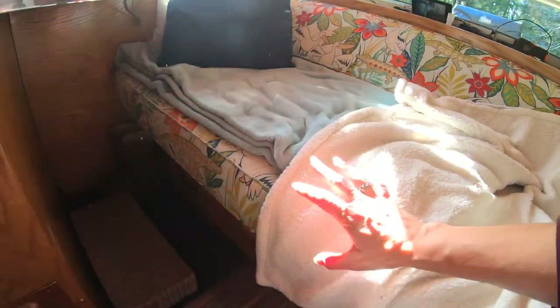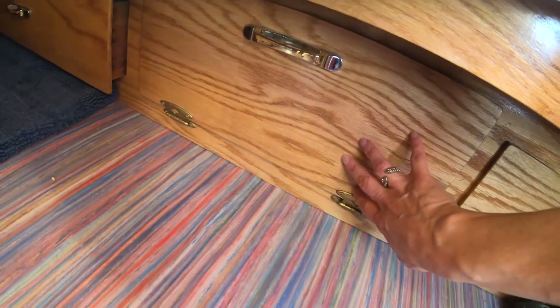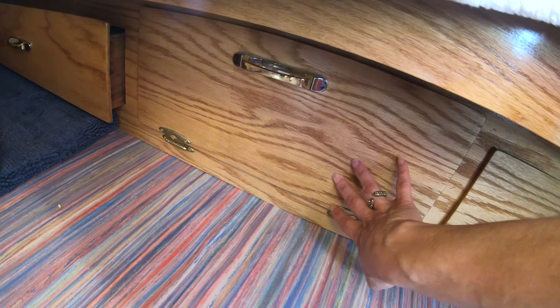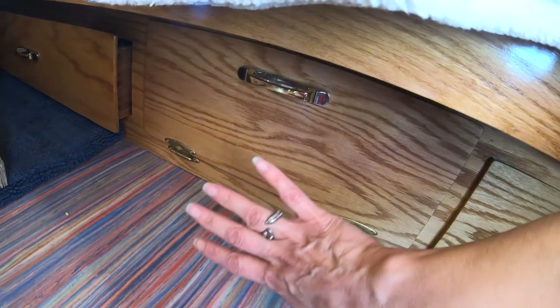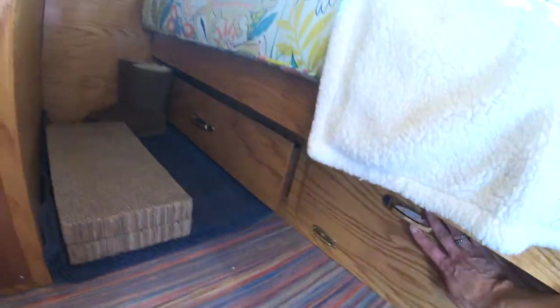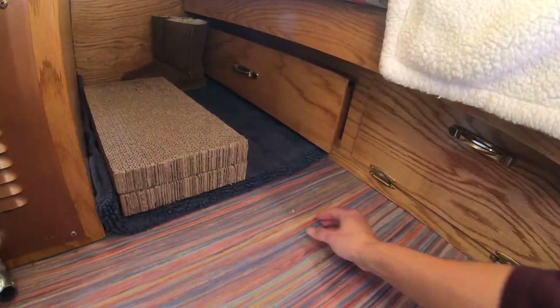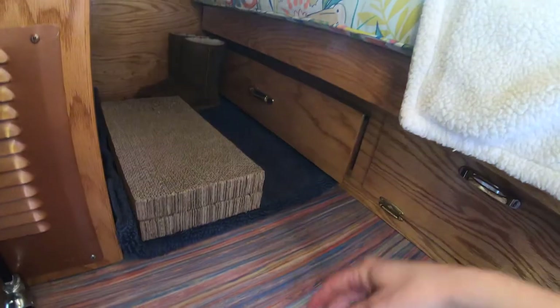Underneath the bed we have more storage. This used to be where the battery was — and holy hell, to get that thing out took some destruction of our bed platform. They built the trailer around the battery and I didn't understand why they did that. But anyways, now we have blankets in there.